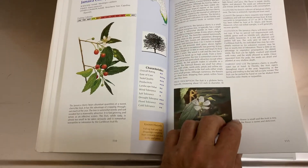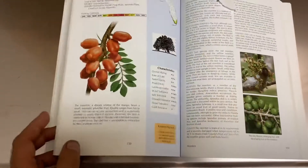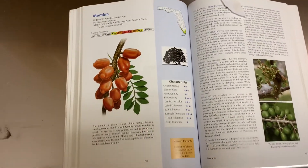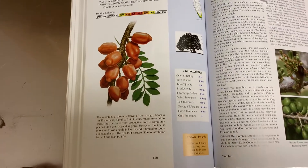It's useful outside Florida because it tells you a lot of information about where the trees come from originally and what sort of climate they like. It also tells me about fruits I didn't even know existed — like this one here, a mombin. Never heard of it.